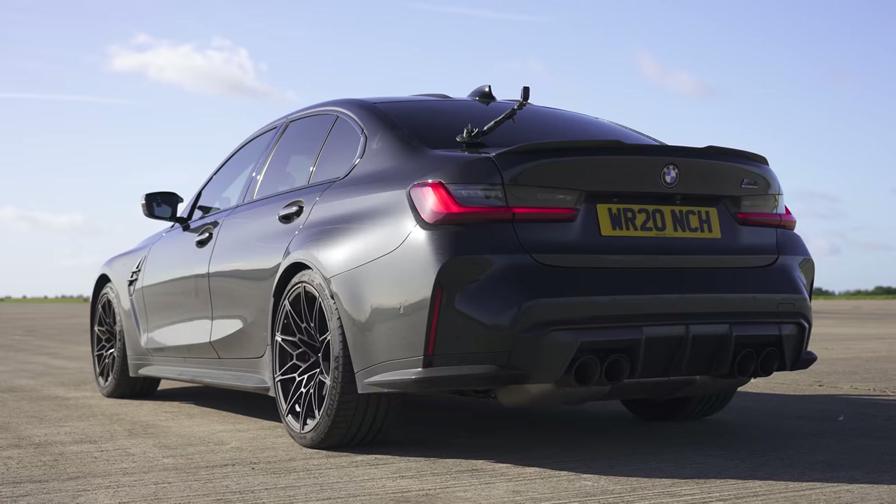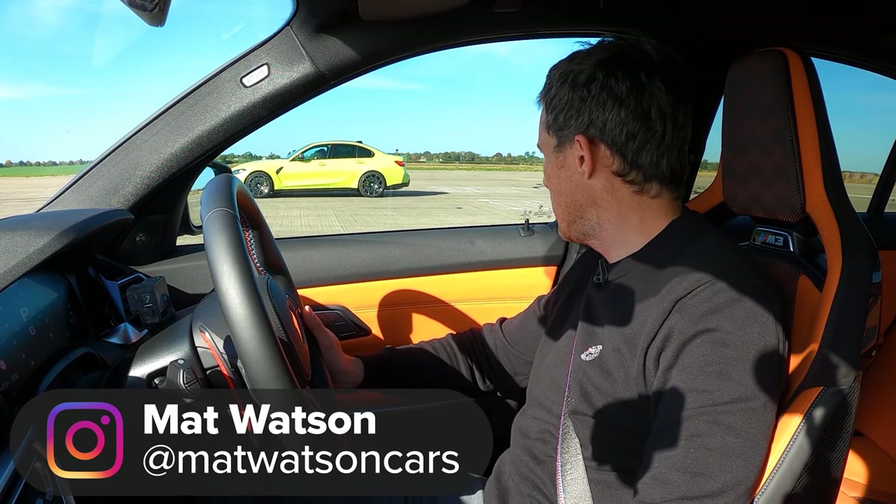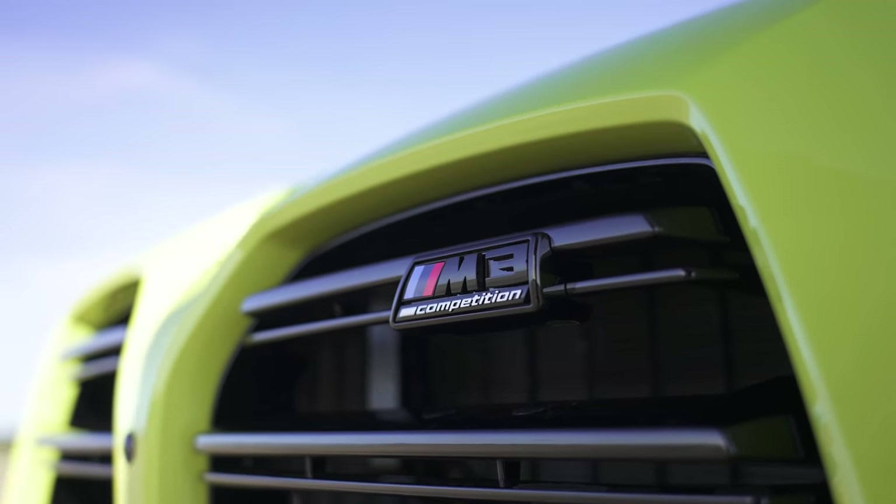Hi, Matt Watson here from CarWow. So I'm sitting in a BMW M3 Competition all-wheel drive, and next to me is another BMW M3 Competition all-wheel drive, because we want to see which colour is quickest — black or yellow.